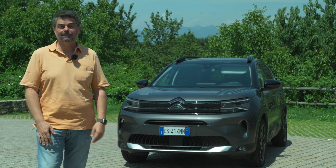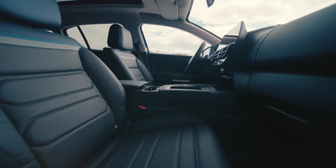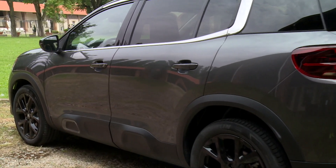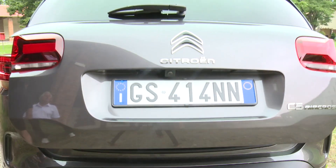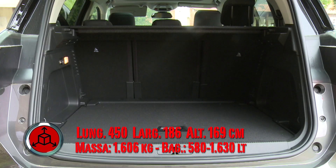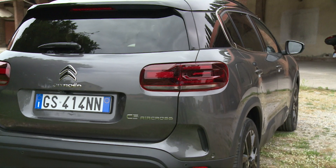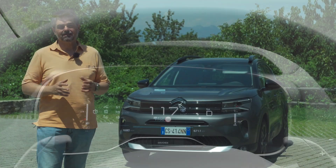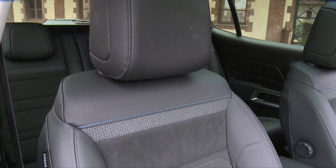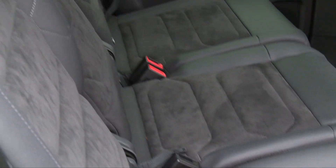Se il vostro mantra al volante è il comfort, ma non volete rinunciare a una posizione leggermente rialzata, alla comodità di un SUV compatto di circa 4,5 metri — facile da parcheggiare in città ma capiente per un weekend in vacanza con la famiglia — ebbene la Citroen C5 Aircross è il non plus ultra del comfort, grazie alle sue tecnologie Advanced Citroen Comfort: sospensioni pneumatiche e sedili foderati di schiume differenziate per una seduta davvero comoda.